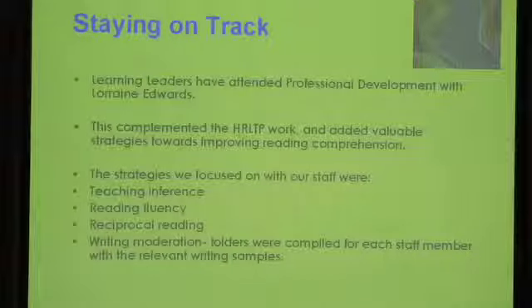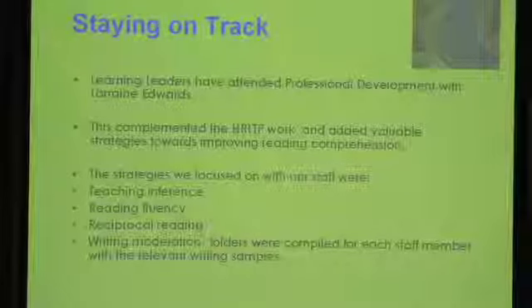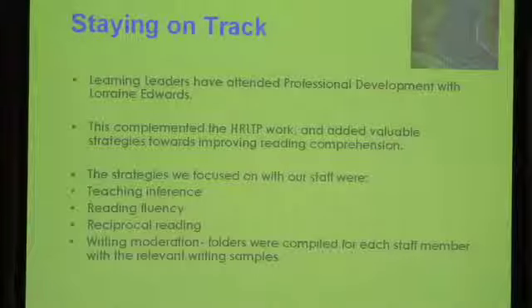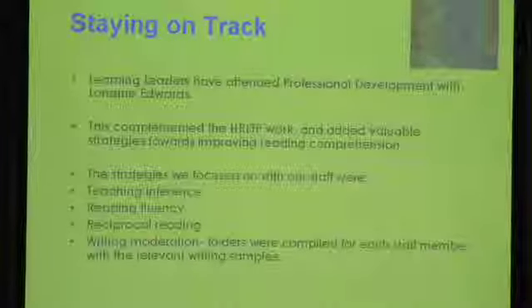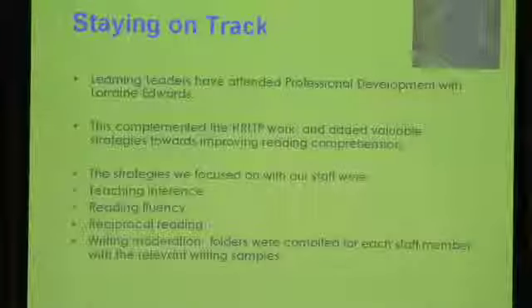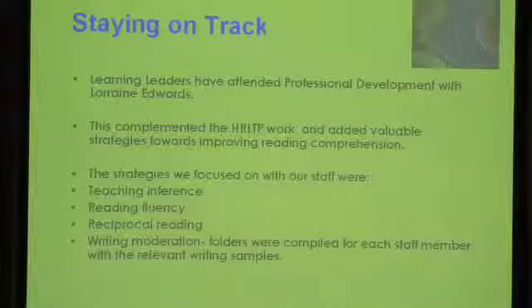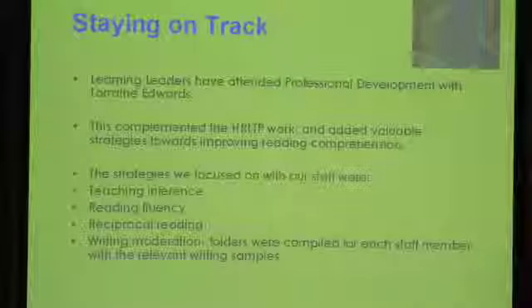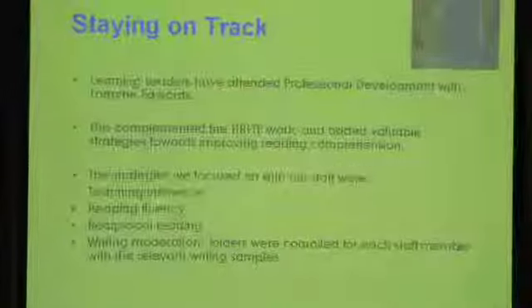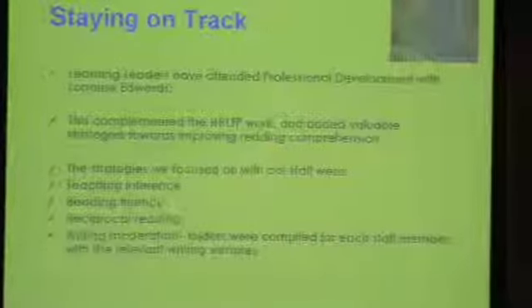In terms of the writing moderation samples that we received at Lorraine's session, we decided to create the folders and each of the teachers has the areas they're teaching in, as well as levels below and above to cater for those students that are not working at expected levels. And we use these folders readily in our discussions about writing.